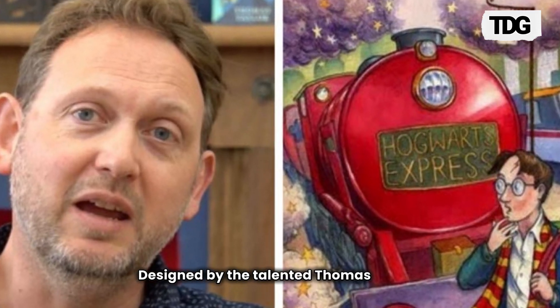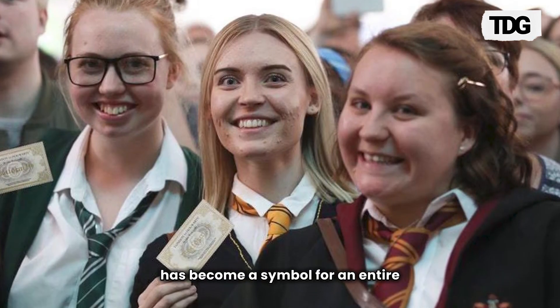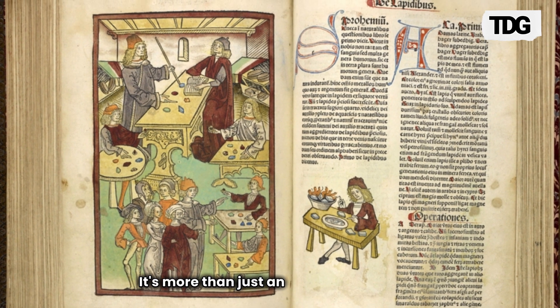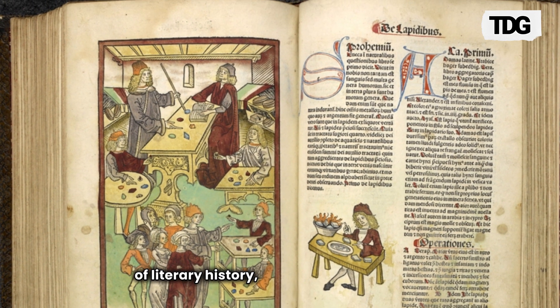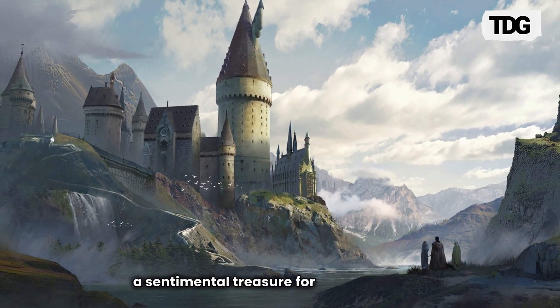Designed by the talented Thomas Taylor, this iconic illustration has become a symbol for an entire generation. So why is it so valuable? It's more than just an illustration — it's a piece of literary history, a gateway to Hogwarts and a sentimental treasure for fans worldwide.